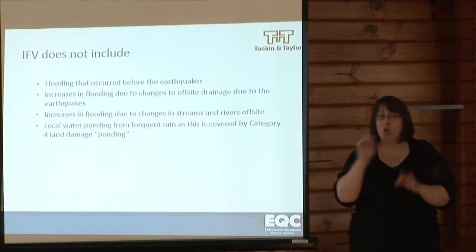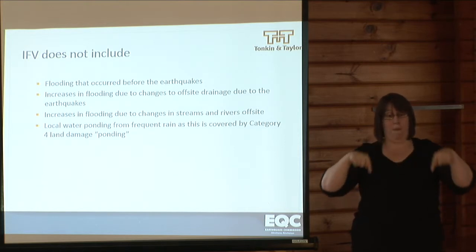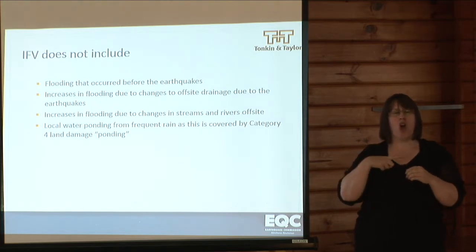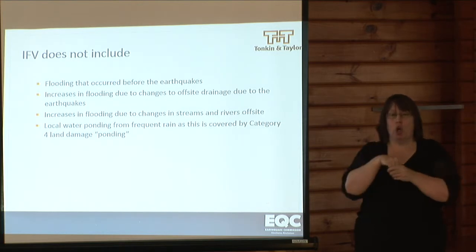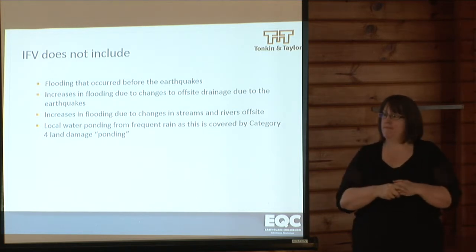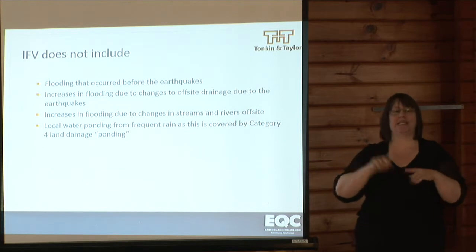What increased flood vulnerability does not include is flooding that occurred before the earthquake, because it's about the change in flooding that resulted from the earthquake. It does not cover increases in flooding due to changes in off-site drainage or changes in streams and rivers that are off-site. IFV does not cover local water ponding from frequent rainfall events, as this is covered by another category of land damage called Category 4, or ponding.